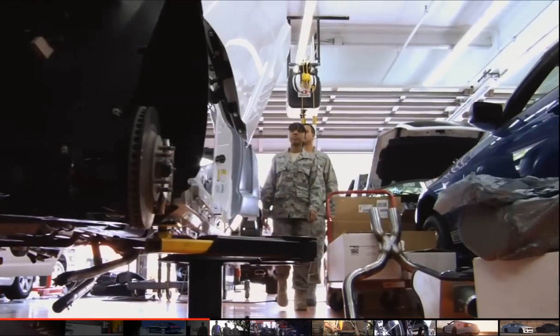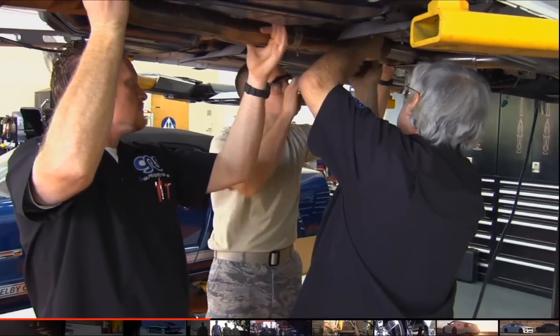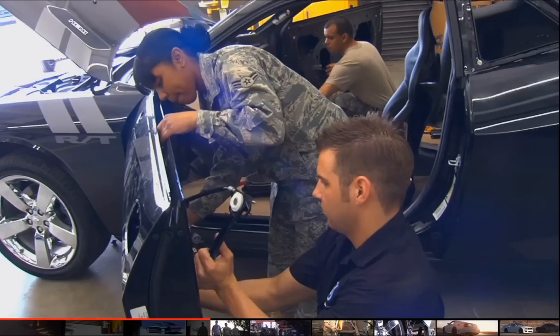One of the most important things that the Air Force instills in its people is teamwork. And that's what we're trying to instill here with these young men and women — the teamwork between the Air Force, Galpin, the Airmen, Mad Mike, everybody coming together to finalize this product.